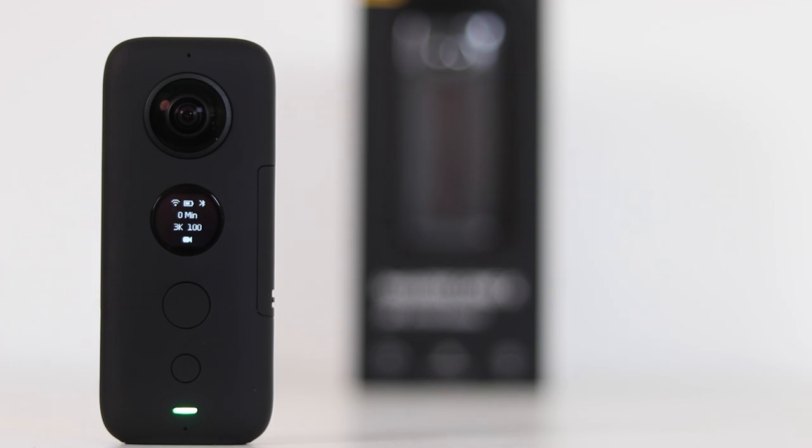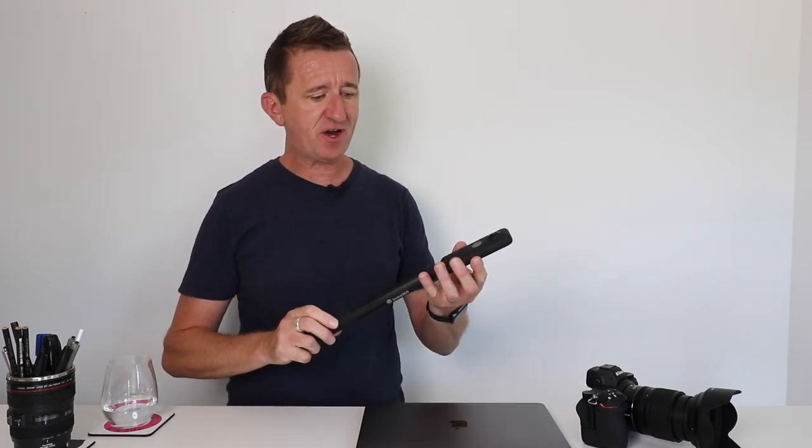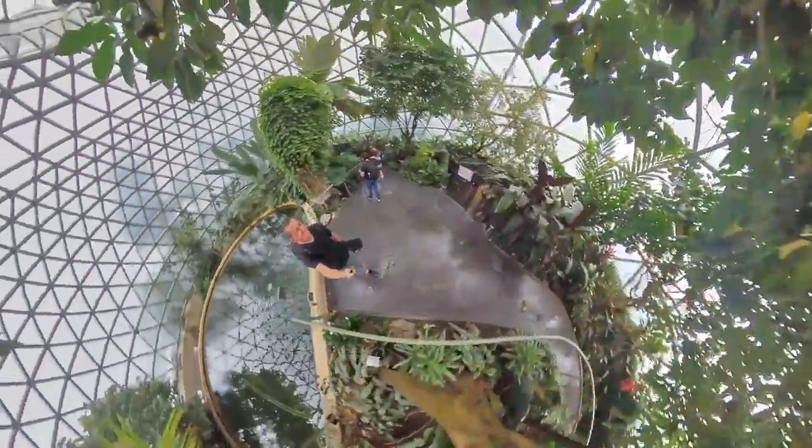The next bit of gear is the Insta360 ONE X — this is the camera I had the most fun using in 2019 by a mile. This tiny little camera can record 360 degree video or 360 degree still images. I've been using it for a few months, I took it with me around Europe, and I've done a separate review video all about it. If you want to see footage and stills taken with this camera, check out that video — I'll put a link up.